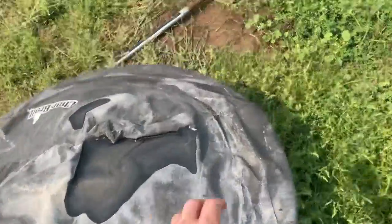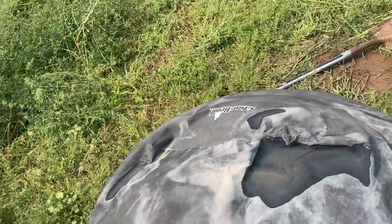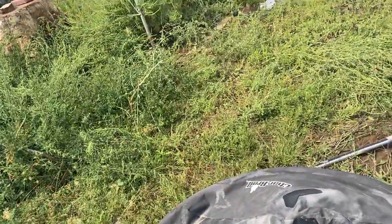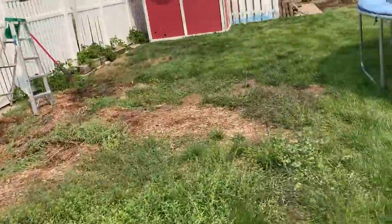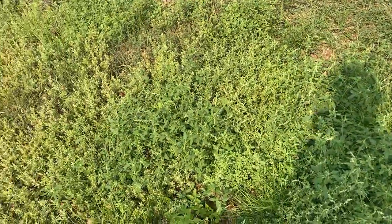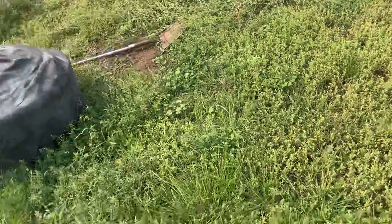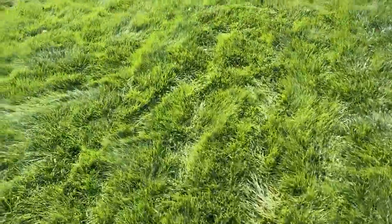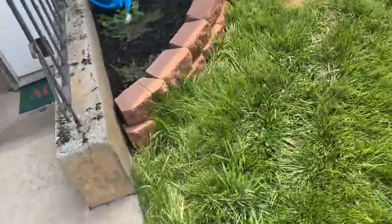Cucumbers were all along here — oh crap, I stepped on the sprinkler, hopefully it's okay. There's also an old sprinkler from the old sprinkler system somewhere around here. We had zucchini over here and squash all along there — so much stuff. What else? I already said Brussels sprouts, lettuce there, and a few types of squash: yellow straight neck squash, spaghetti squash, and butternut squash.